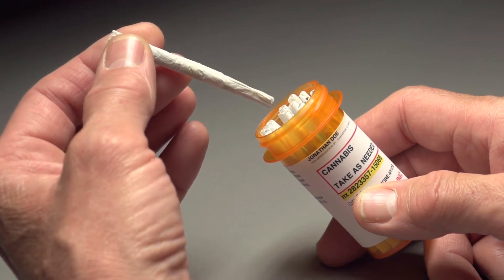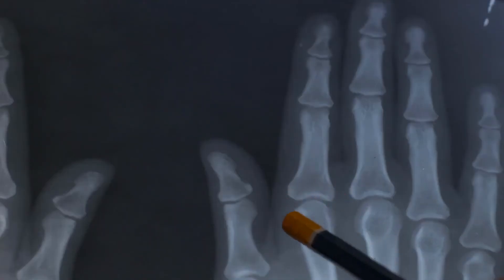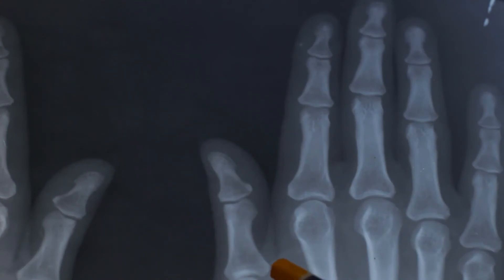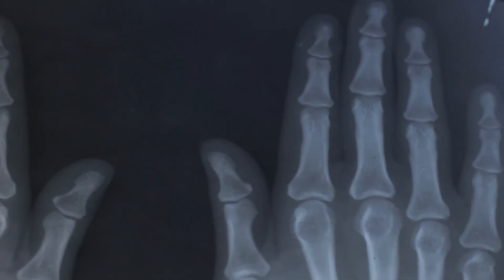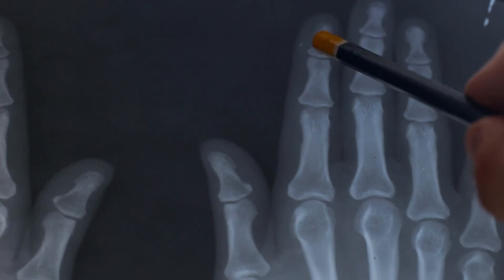A surgeon can attempt to improve the appearance and function of a joint by removing excess bone and fibrous tissue. Braces may need to be worn on the legs or back during childhood to promote better alignment. Physical therapy is a mainstay of treatment, and most patients can eventually gain the balance, strength, and flexibility needed to handle basic daily tasks.